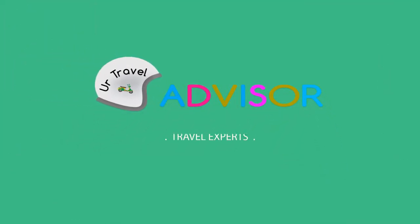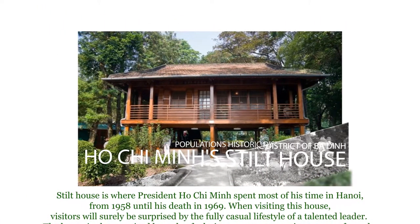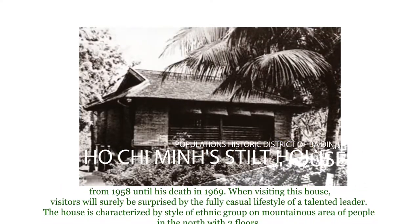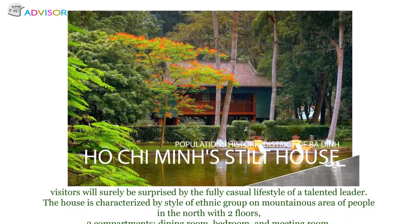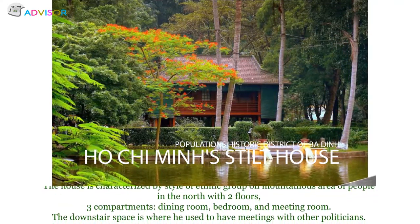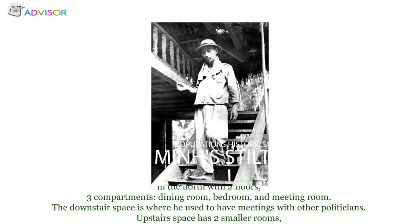Stills House is where President Ho Chi Minh spent most of his time in Hanoi, from 1958 until his death in 1969. The house is characterized by the style of ethnic groups from the mountainous areas of northern Vietnam, with two floors, three compartments, a dining room, bedroom, and meeting room.